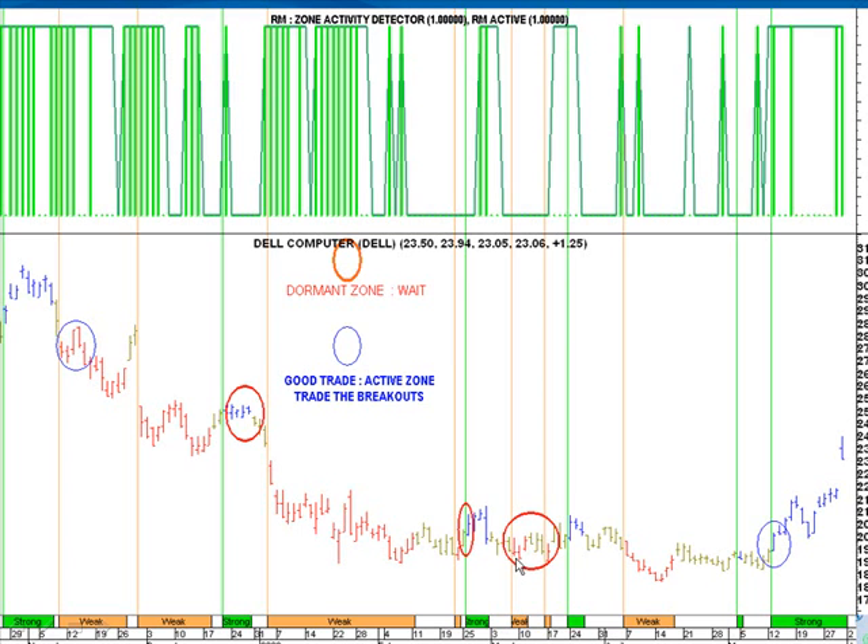Similarly, there's a red bar here, and if you look all the way up to the zone detector, we're at zero, which means we're in dormant mode. Let's not put on a sell setup below the low. And thank God we didn't, because what we got was really rough — choppy, sideways action — and that would have been an unnecessary loss.